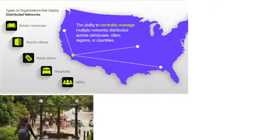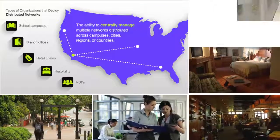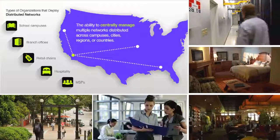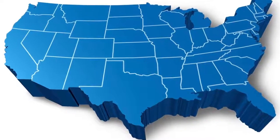Organizations such as school campuses, branch offices, retail chains, hotels and restaurants, and managed service providers deploy and manage wireless networks in multiple locations across a campus, city, states, or even throughout the country.